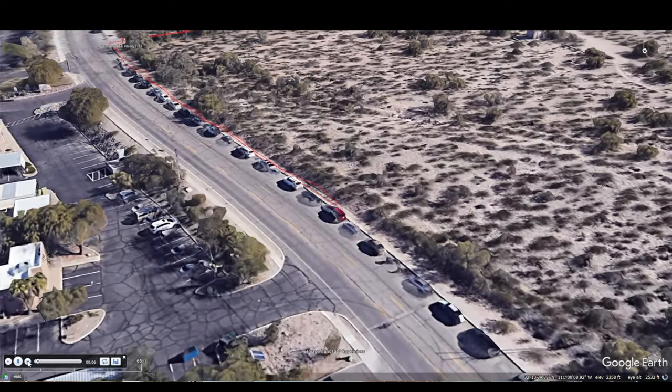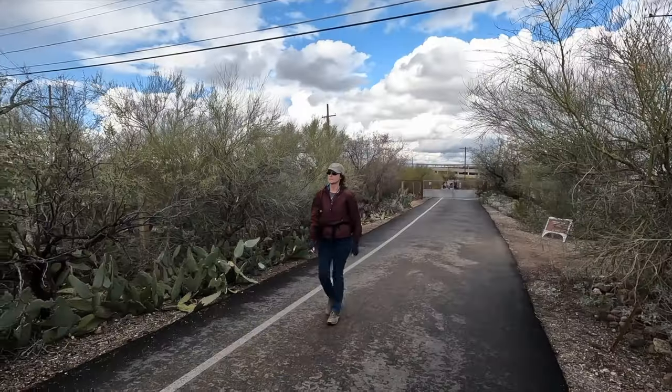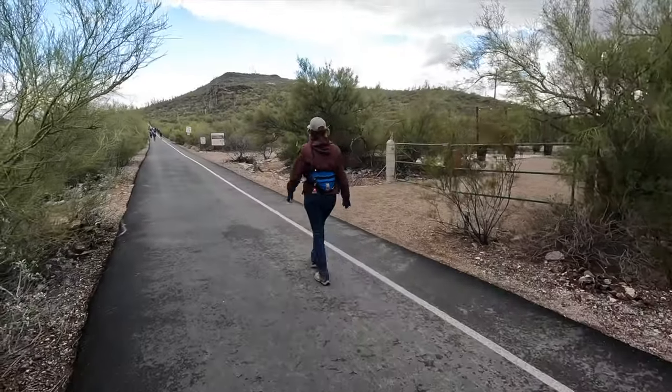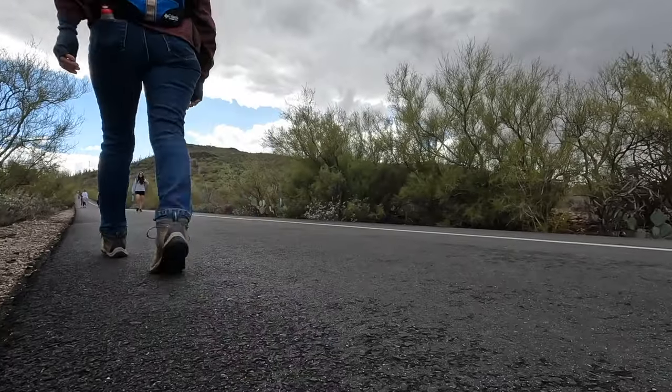Tumamak Hill is less than 3 miles from downtown Tucson. With an elevation gain of about 800 feet and just a mile and a half to the top, it can be an intense cardio workout, depending on your speed.